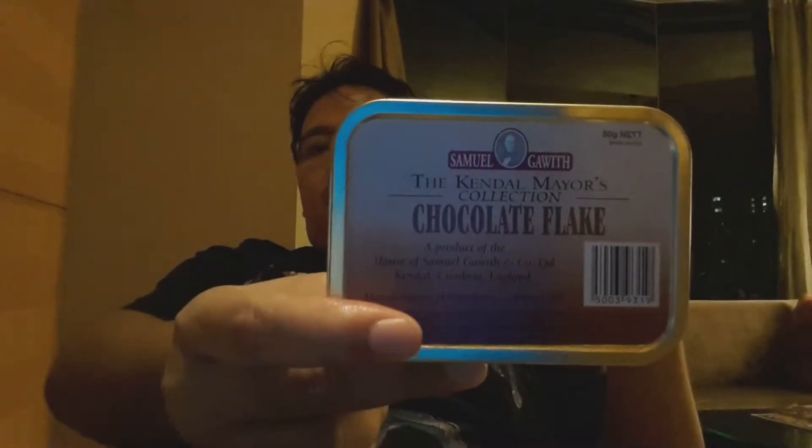If you're wondering, I'm smoking chocolate flake right now. My video is basically to share with you my latest purchases from Camilla Tobacco House — great service, friendly for sure. I have had an amazing and interesting discussion with the crew. This is one of the best places to visit if you are visiting KL.